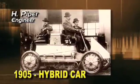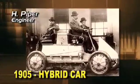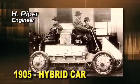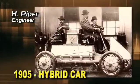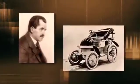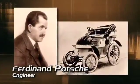Piper applied for the very first patent for a hybrid car powered by both a gasoline engine and an electric motor. He claimed that the combination would allow his car to accelerate three times faster than any other. But it was an inventive European engineer named Ferdinand Porsche who built the first practical hybrid automobile.